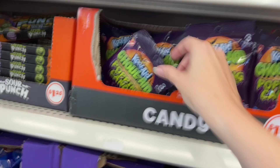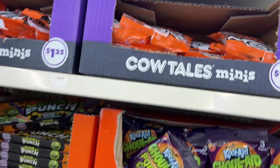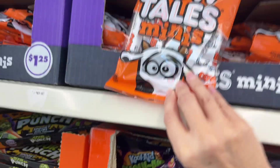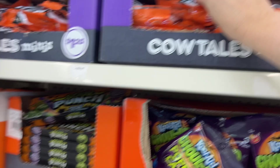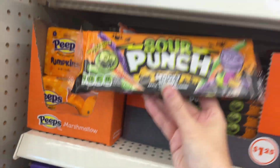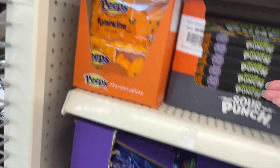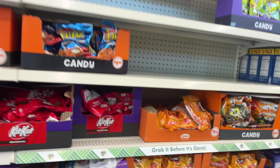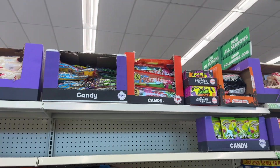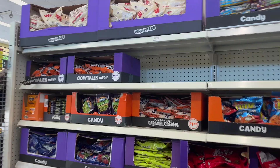They have Cow Tails minis and pumpkin Peeps — so cute! There's also Sour Punch spooky straws. The candy section is starting to fill out. There's cotton candy Whoppers — I don't like candy corn or Whoppers, especially that malted taste. Let me know if you guys like them!